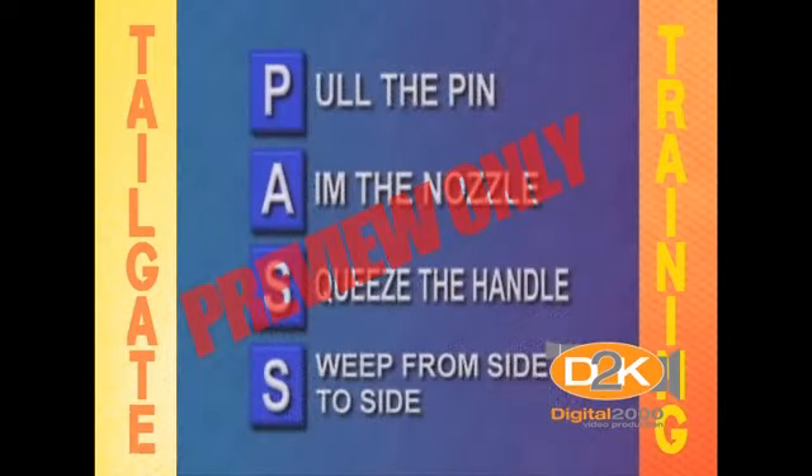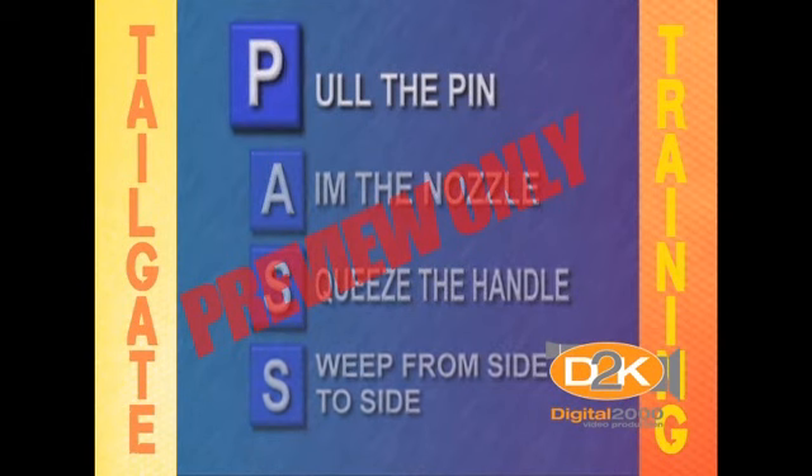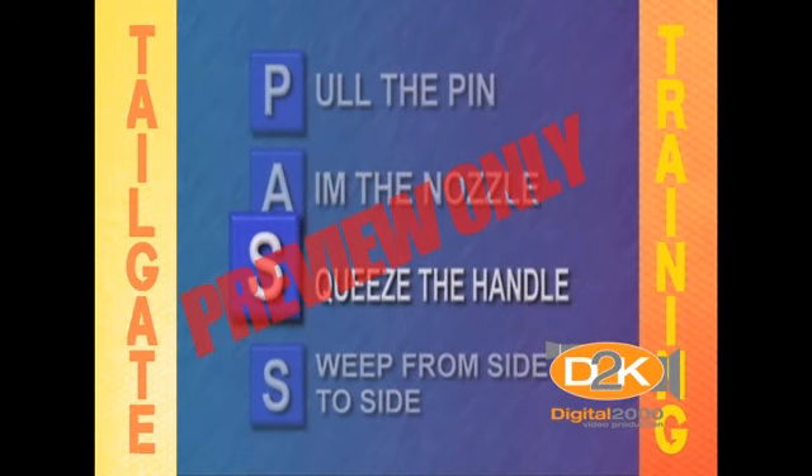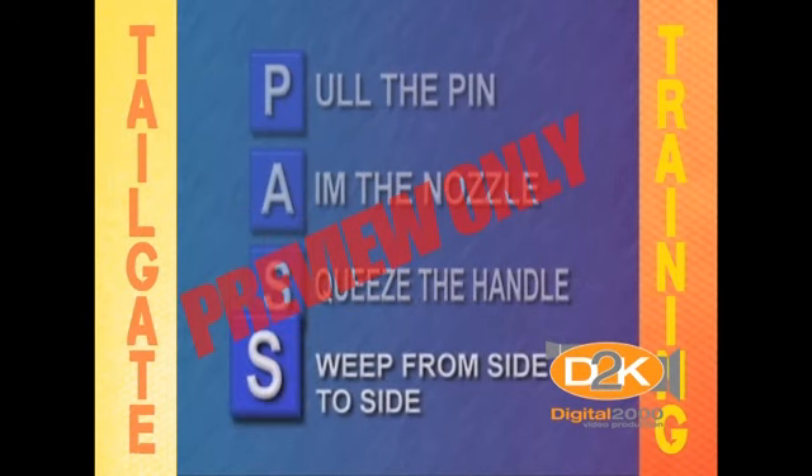We use the word PASS to help you remember how to use an extinguisher. Pull the pin. Aim the nozzle. Squeeze the handle and sweep from side to side.